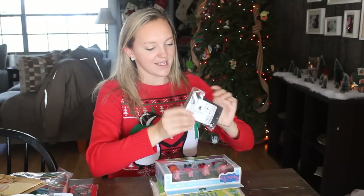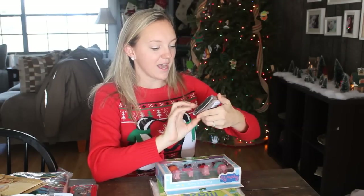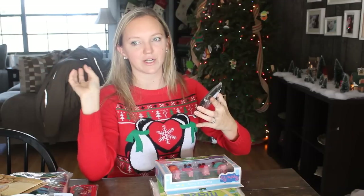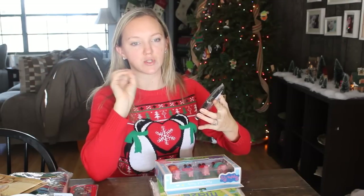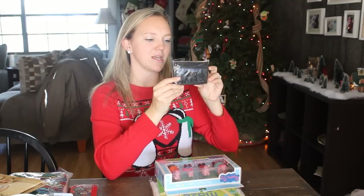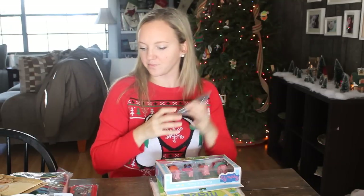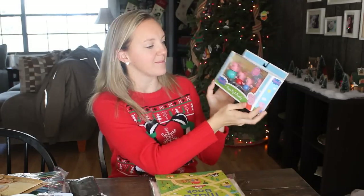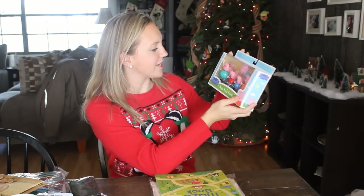His wallet is the Batman versus Superman wallet, because he is Batman-obsessed — more than my other kids. My six-year-old loves superheroes too, but this one loves Batman and Superman specifically, so the Batman vs. Superman wallet was perfect for him.